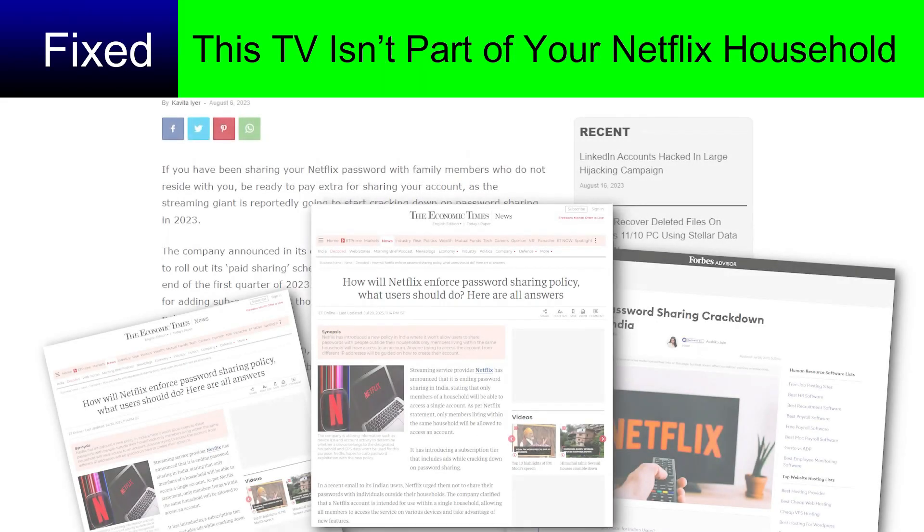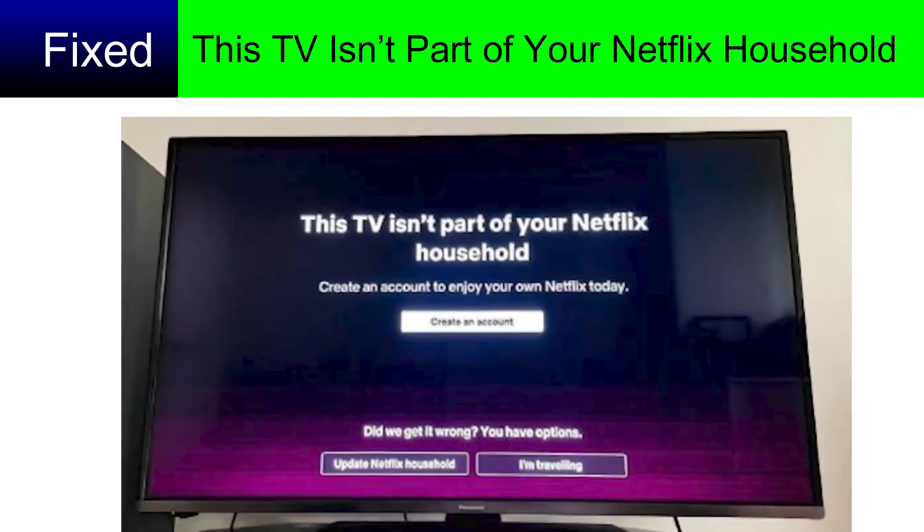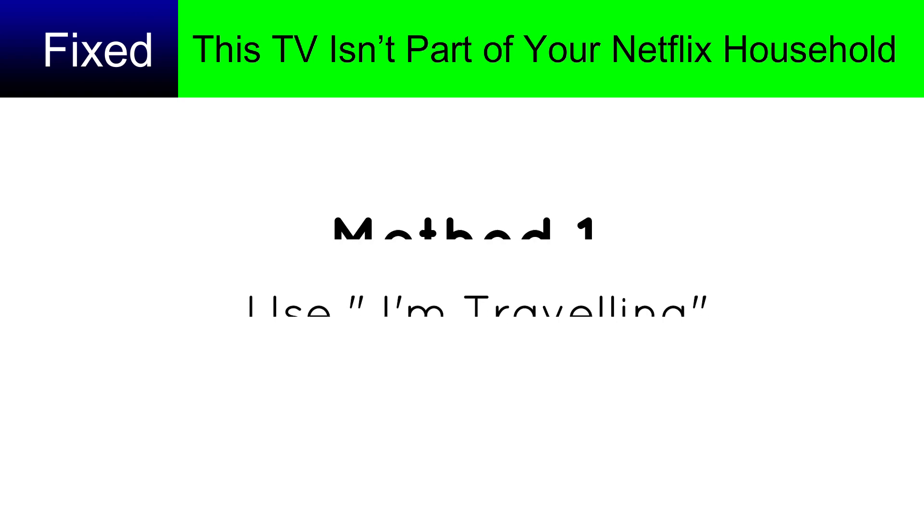A few months back, Netflix started cracking down on password sharing, so subscribers can't share their passwords anymore. If you've encountered the same problem, this video will share the solution.